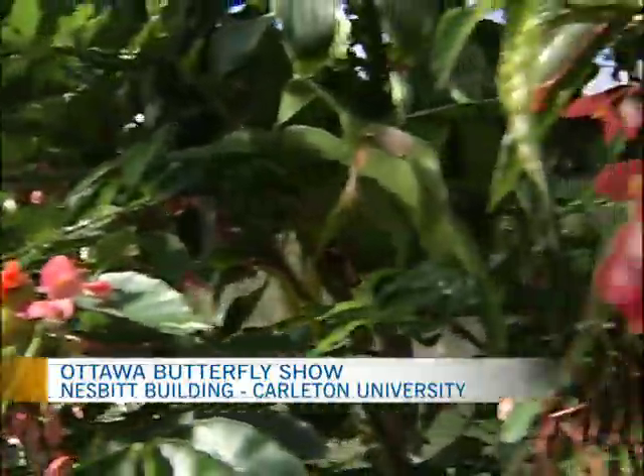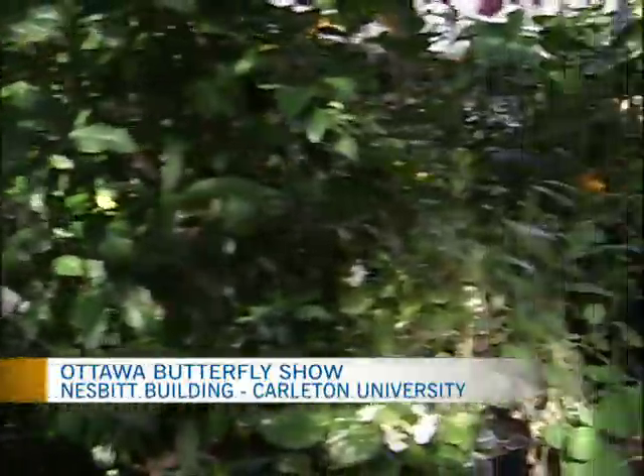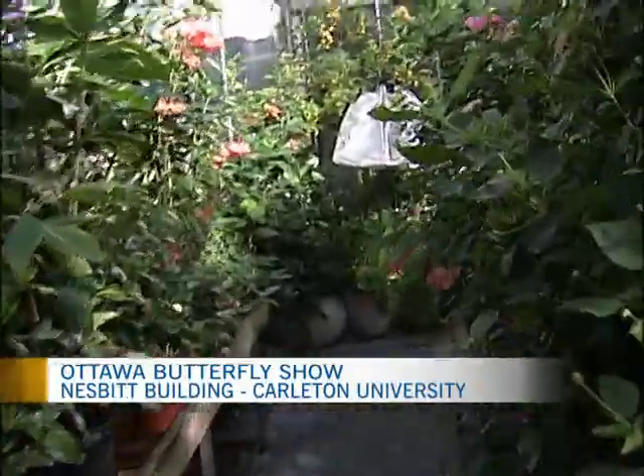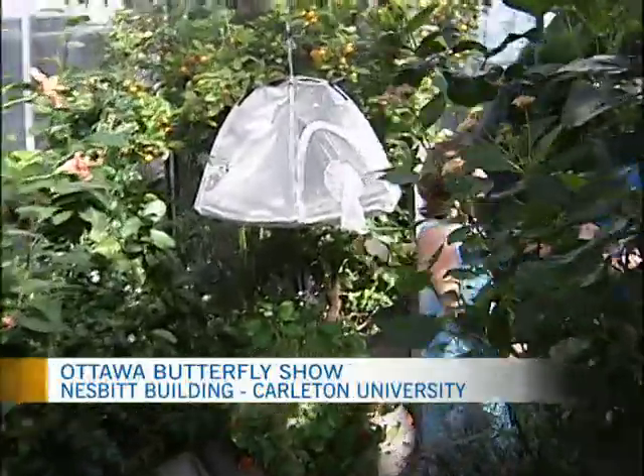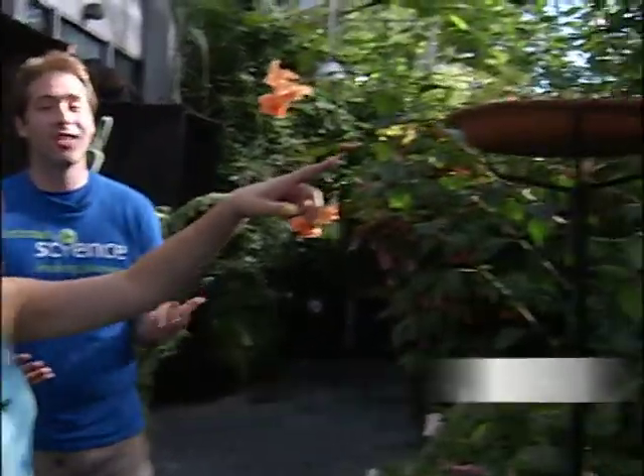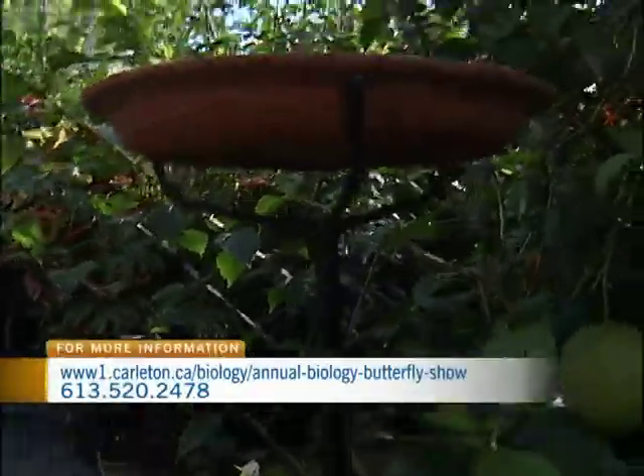So how are you going to do that using the butterflies over the next couple of weeks? We have tour groups coming in — schools that have booked tours — and we have Let's Talk Science volunteers bringing the kids. We have a classroom hands-on activity for about 20 minutes, then bring them into the greenhouse, and they absolutely love it.